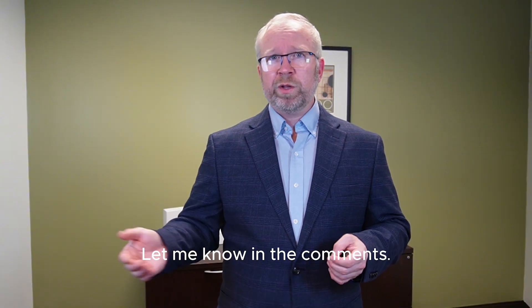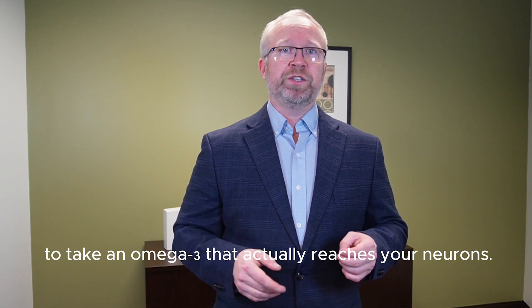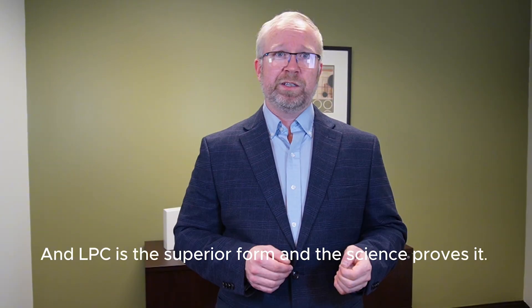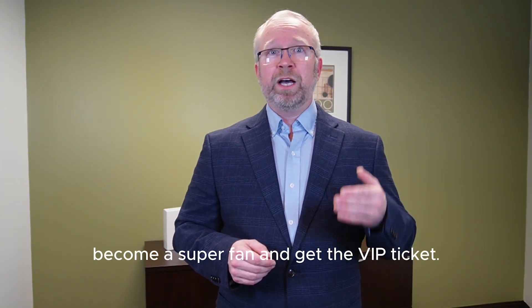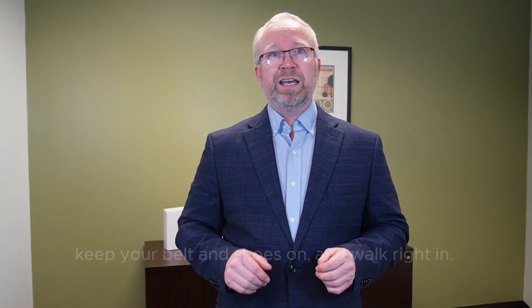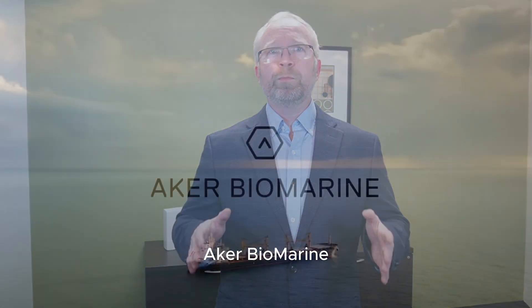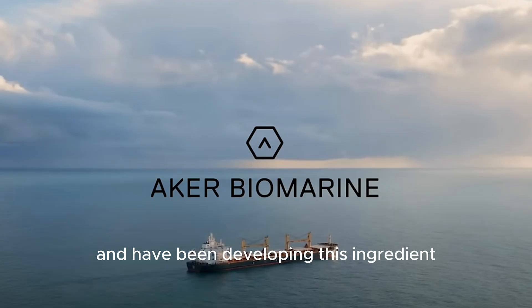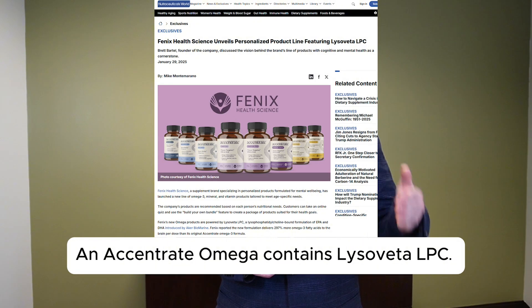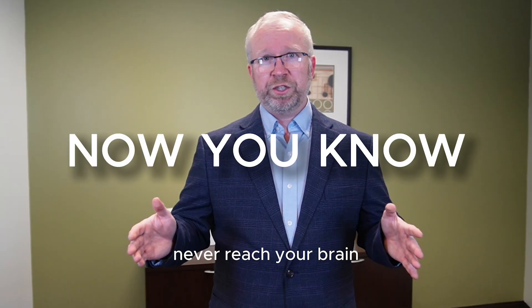What do you take omega-3s for? Let me know in the comments. If you're looking for cognitive support, it might make sense to take an omega-3 that actually reaches your neurons — LPC is the superior form, and the science proves it. So if you want your omega-3s to go to the brain, become a superfan and get the VIP ticket. The only LPC ingredient on the market is Lysoveta LPC. Aukar Biomarine have been the pioneers in researching and developing this ingredient over the last 10 years. Phoenix Health Science sells the VIP ticket, and Eccentrate Omega contains Lysoveta LPC. Now you know why most omega-3s never reach your brain, and exactly what to do about it.